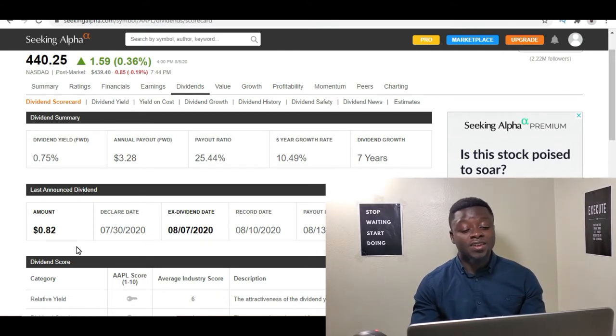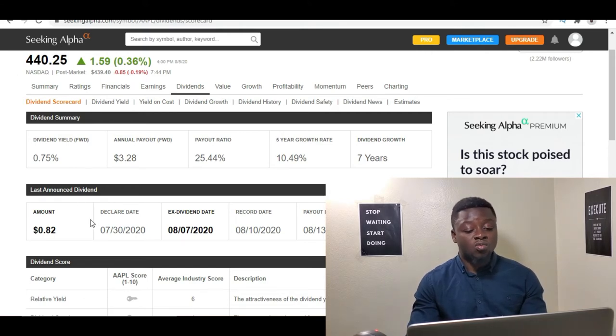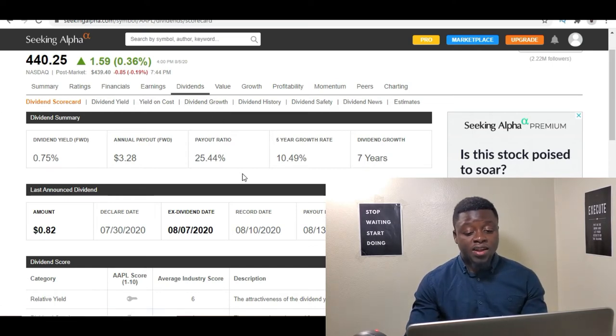I know it doesn't sound like a lot. And on top of that, with the $0.82, I'm not actually going to get a full $0.82 because I only own about $120 worth, which is about one fourth of an Apple stock right now. So I'll probably get somewhere around $0.20 for owning this Apple share before the ex-dividend date of August 7th, 2020. But let's go to the other reasons.